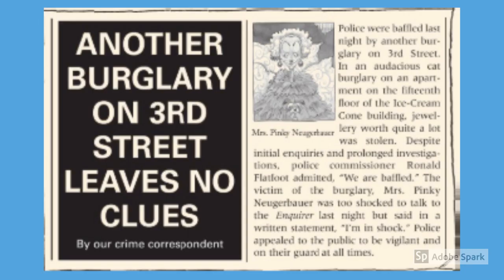Another burglary on 3rd Street leaves no clues. Police were baffled last night by another burglary on 3rd Street. In an audacious cat burglary on the apartment of the 15th floor of the Ice Cream Cone building, jewellery worth quite a lot was stolen. Despite initial inquiries and prolonged investigations, Police Commissioner Ronald Flatfoot admitted, 'We are baffled.' The victim of the burglary, Mrs. Pinky Nuremberg, was too shocked to talk to the inquiry last night but said in a written statement, 'I'm in shock.' Police appealed to the public to be vigilant and on their guard at all times.